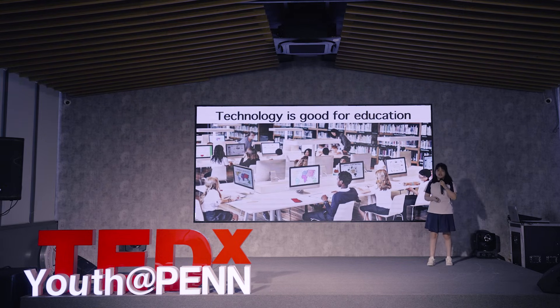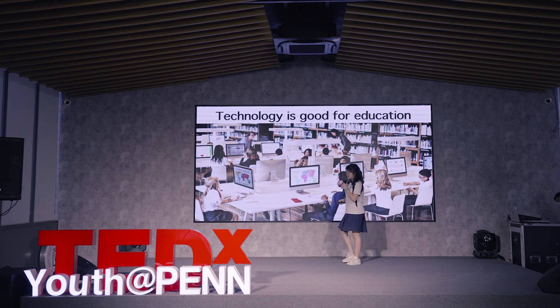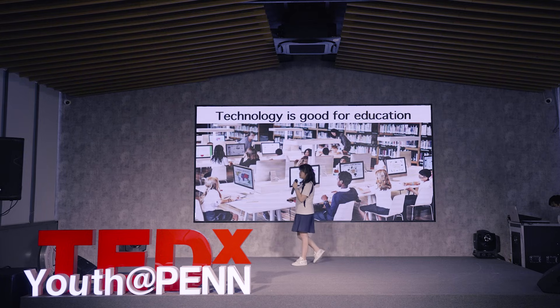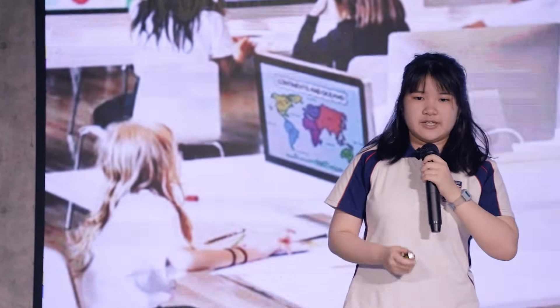Overall, technology is a really useful tool in education. It supports both teaching and learning effectively. Most students would find learning with technology more fun and easier. I believe that in the future, technology will continue to grow and support education more, and it will become the most important part of our educational system today. Thank you.